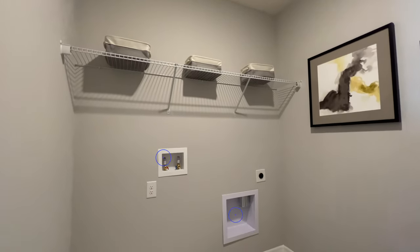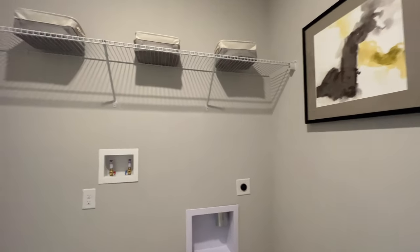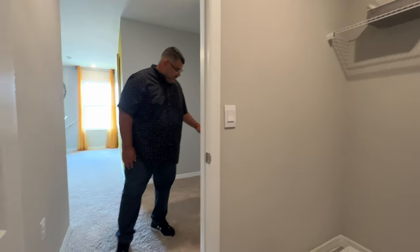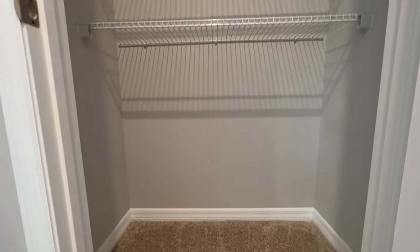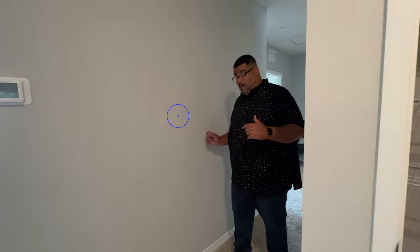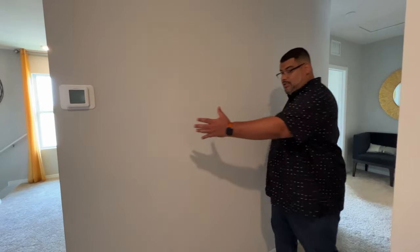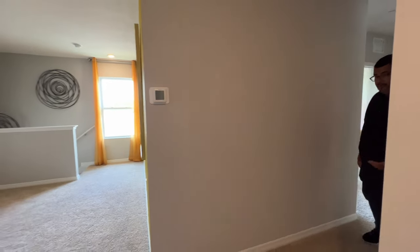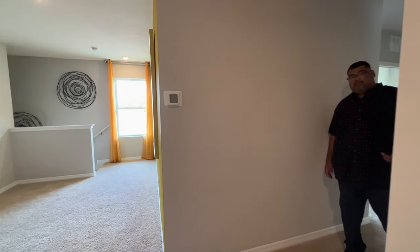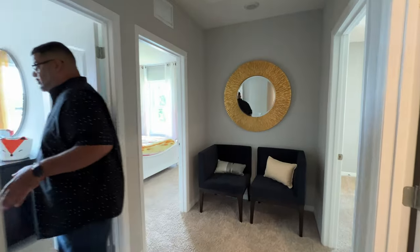The laundry room has 17-by-17 tiles and washer/dryer hookups — lots of space. Coming out, there's a linen closet that's a good size. Moving forward to the back of the hallway, keep in mind if you knock out that non-load-bearing wall, this whole part of the hallway goes away and becomes a big loft space — you gain about 11 feet, making it almost a 15-to-20-foot loft. Just throwing ideas out there for you.